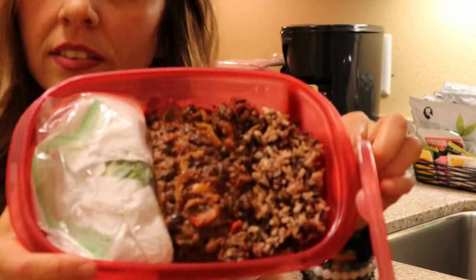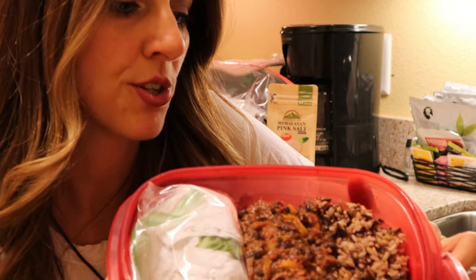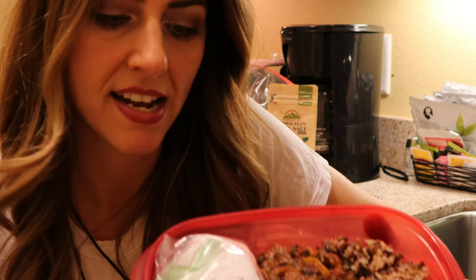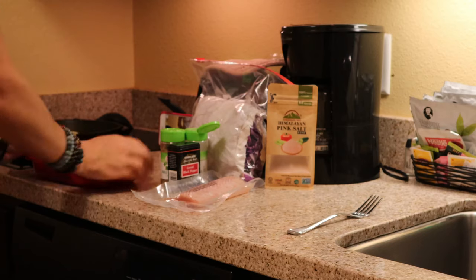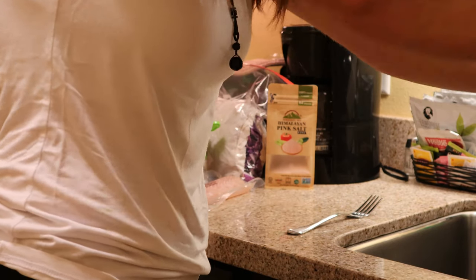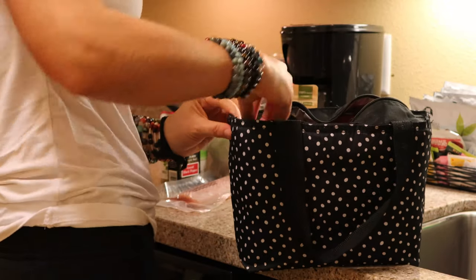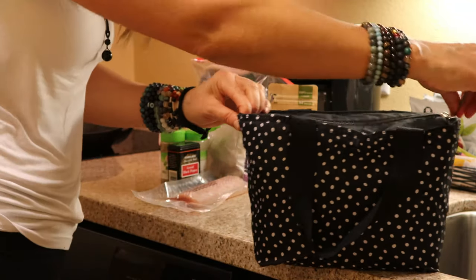In here I made some black bean curry with cilantro lime wild rice, and over here I've got lettuce that's already in little lettuce cups, so I will just heat this up tomorrow and serve it in these lettuce cups. Lunch is packed — all I've got to do is throw my ice packs in in the morning and I have everything I need for a healthy nutritious lunch.